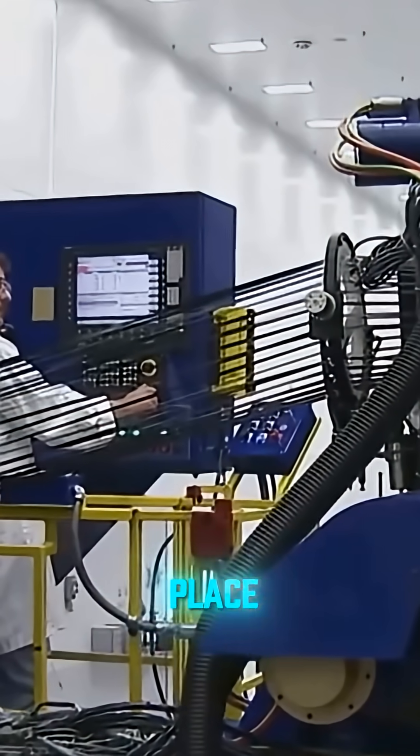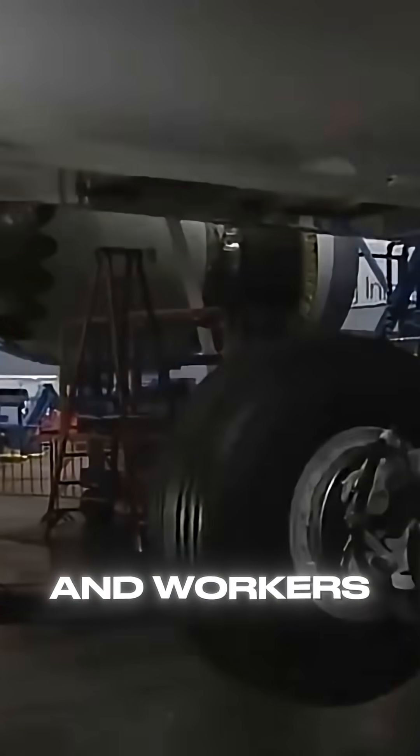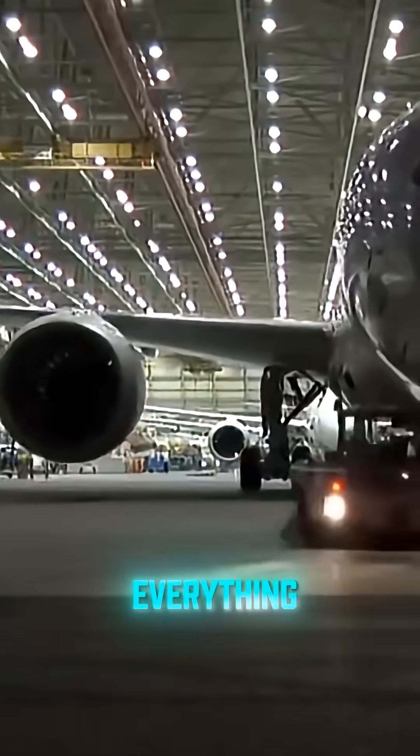Once the wings are in place, the engines are installed. These powerful engines are placed under the wings, and workers perform tests to make sure everything is working correctly.